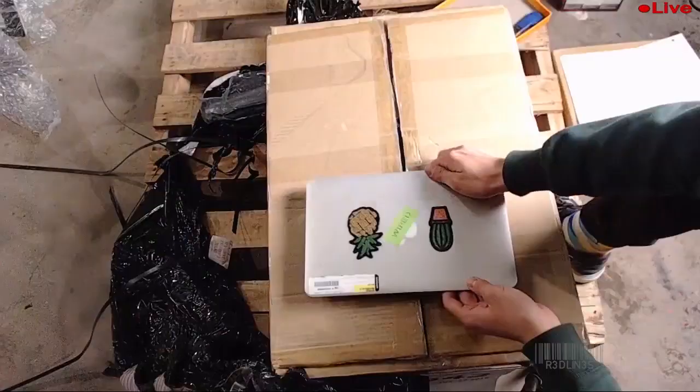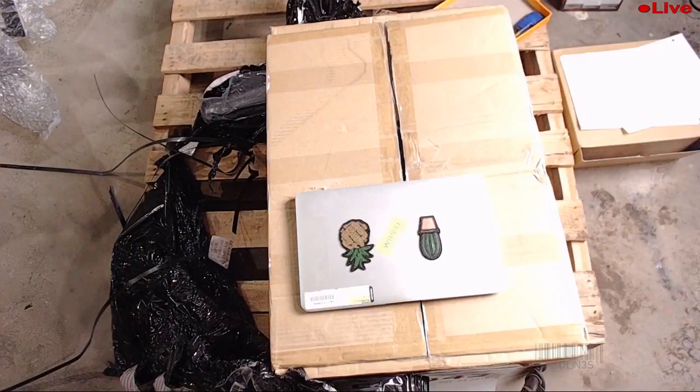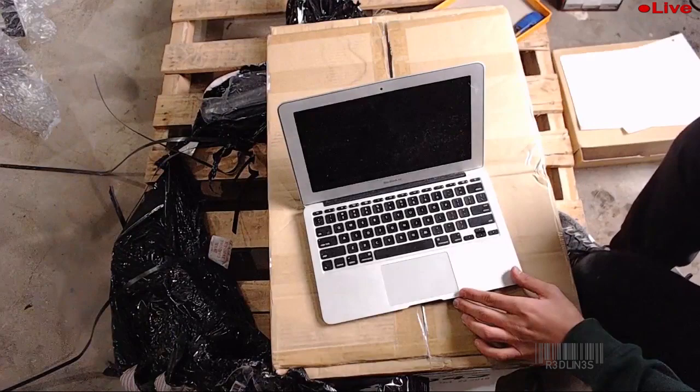We got another Mac — look at that little guy. It's freaking tiny, an 11.6-inch MacBook Air. It's got a 120 gig SSD, i5 1.6 gigahertz with four gigabytes of RAM.